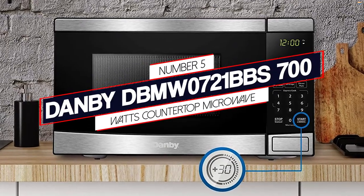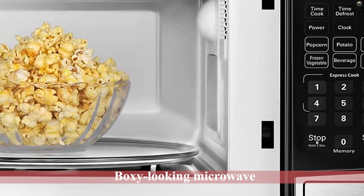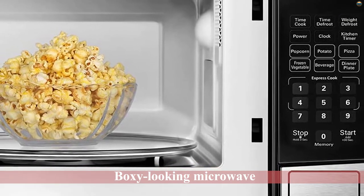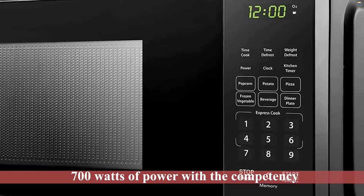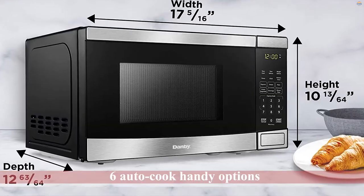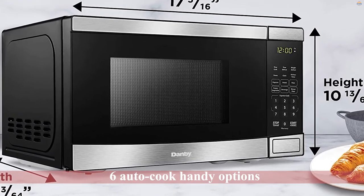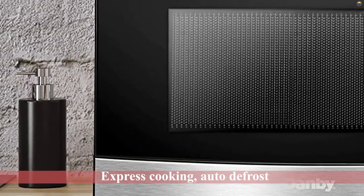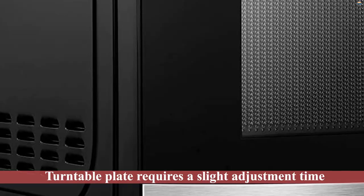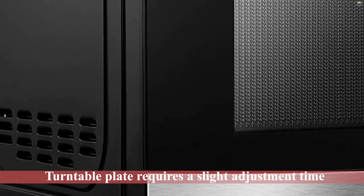Number 5 — Dambi DBMW 721 BBS 700-Watt Countertop Microwave. This model can easily be placed on even a compact shelf thanks to its small footprint. The boxy-looking microwave combining 700 watts of power with the competency of 10 power levels gives you the control to set the power. Dambi gives 6 auto-cook handy options to cook meals with a single push of the button. Also, express cooking, auto-defrost, and extended cooking time options are available. The 10-inch turntable plate requires a slight adjustment time and again due to the microwave's engineered design that is recessed to fit the turntable nicely.